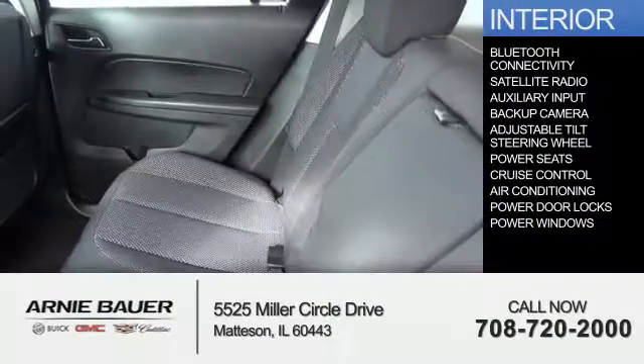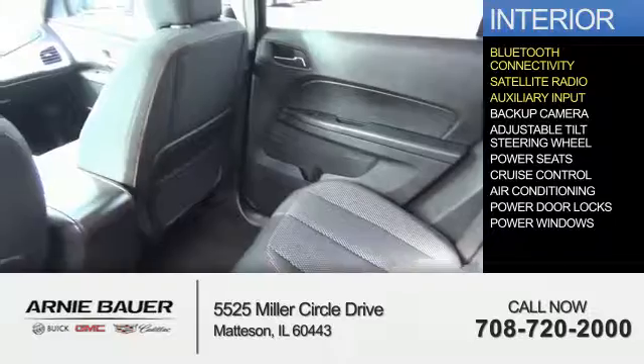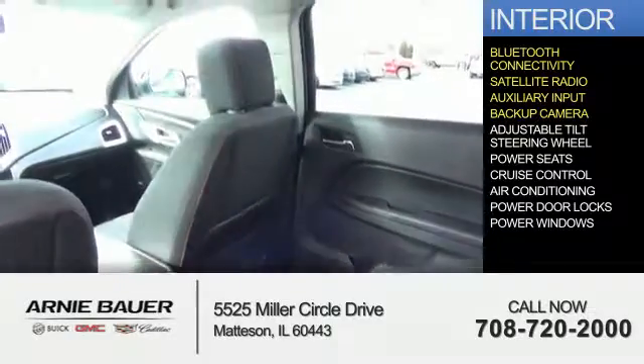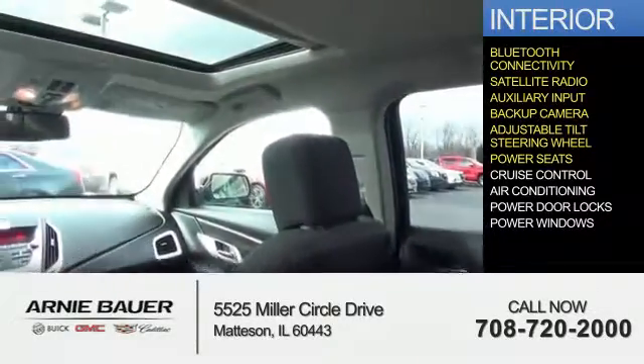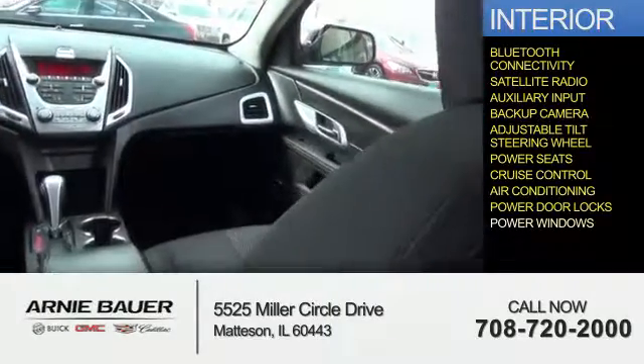Inside you'll find Bluetooth connectivity, a satellite radio, an auxiliary input, a backup camera, an adjustable tilt steering wheel, power seats, cruise control, air conditioning, power door locks, and power windows.